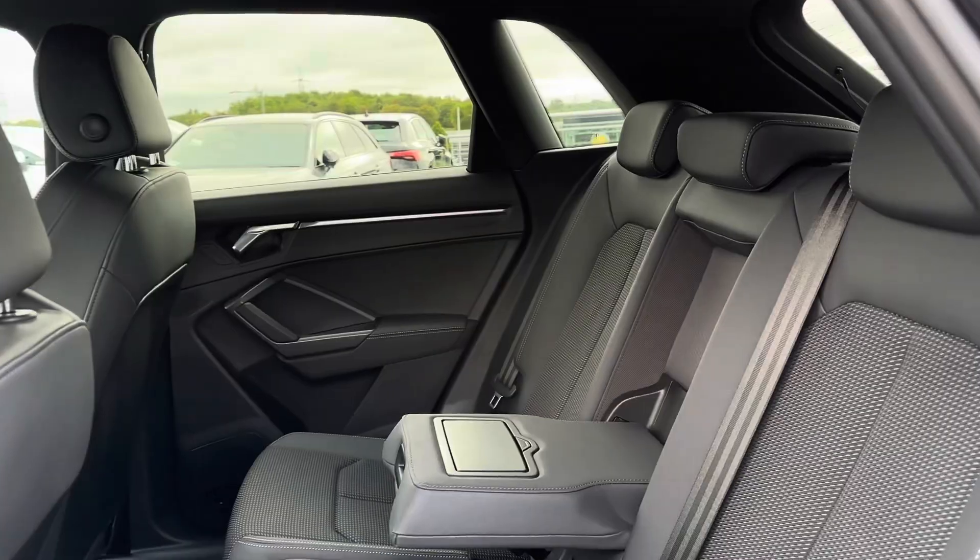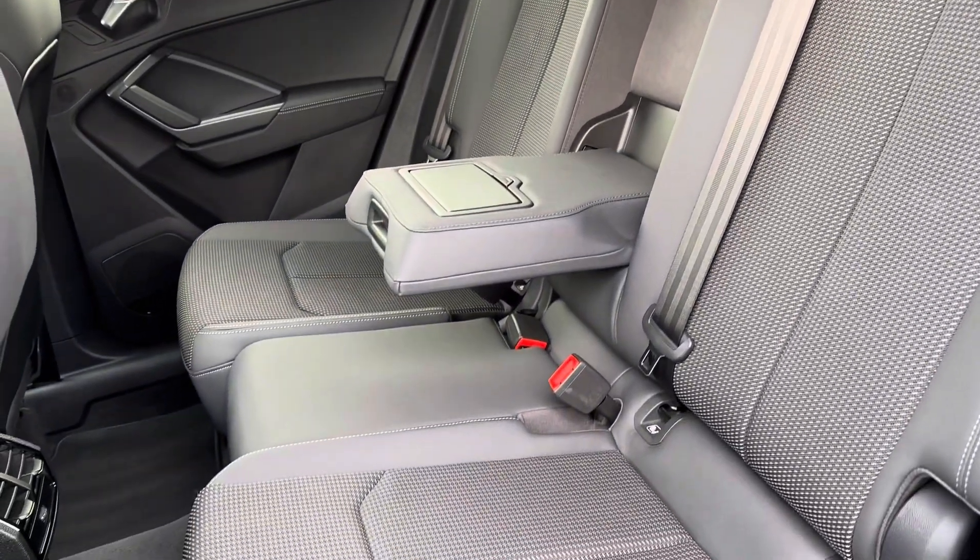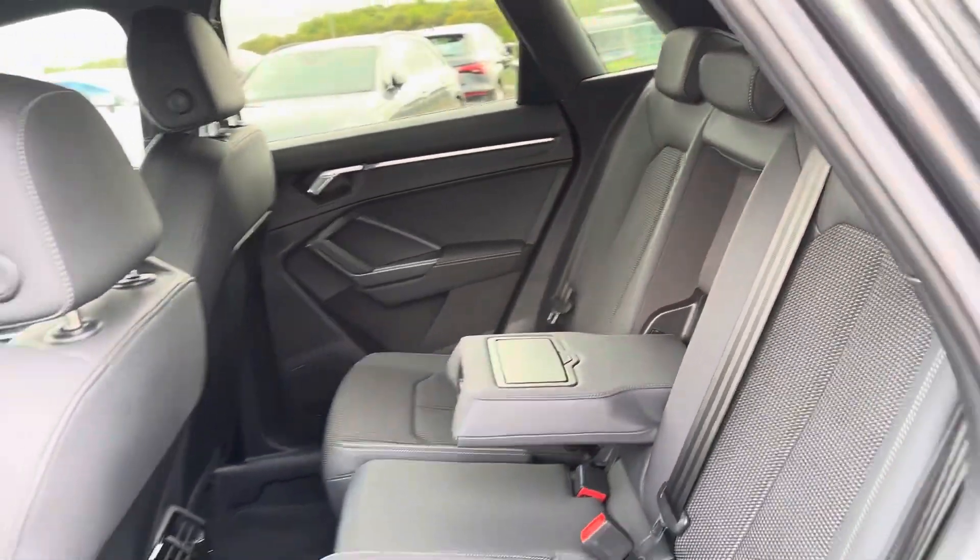Taking a look inside to the rear, you have your sporty part leather interior. It features ISOFIX points on the outer seats so you can easily fit a child seat into the vehicle.